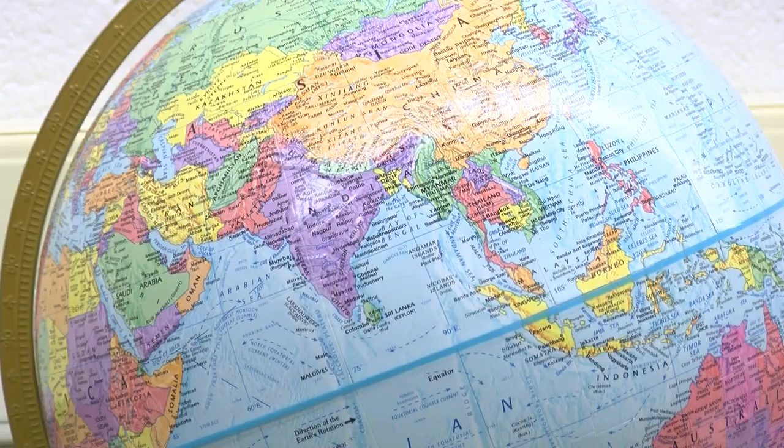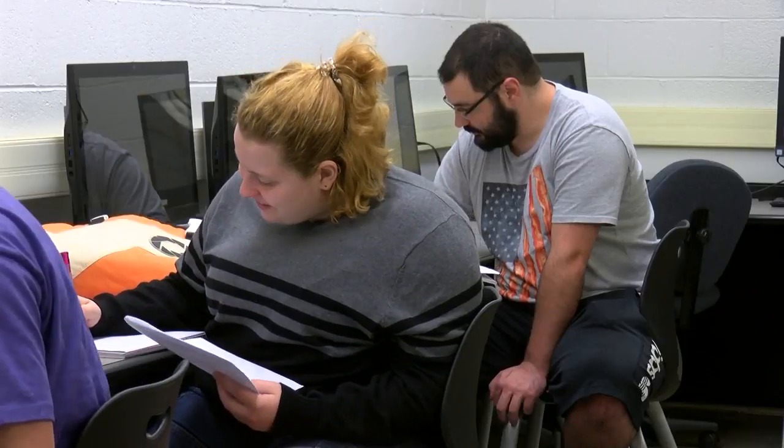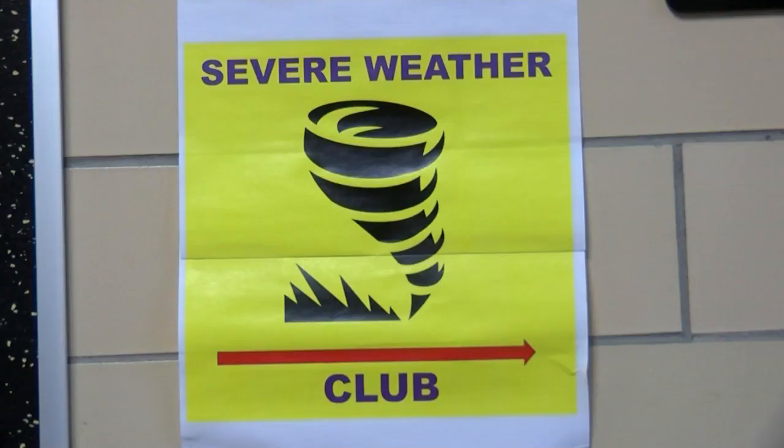Finch says WIU is the only university in the state to have this type of radar. She says it will give them a better read on severe weather like storms and tornadoes. No matter where you go it's always useful to have knowledge, but this here just gives our students an upper hand compared to other universities in the area.